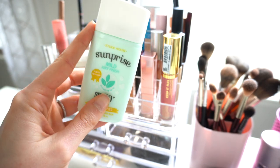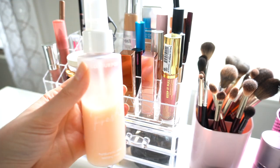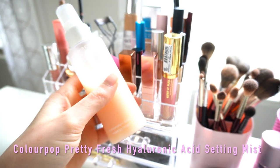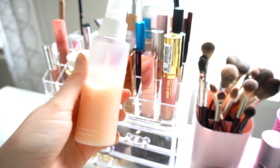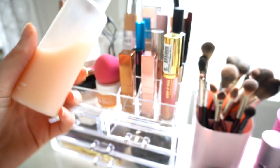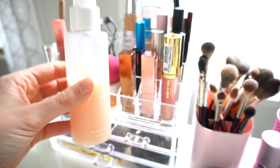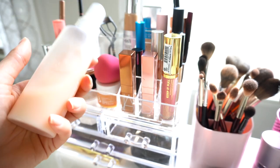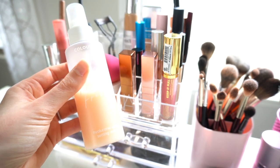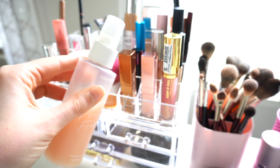Moving on, I have the ColourPop Pretty Fresh Hyaluronic Acid Setting Mist. This has pretty much stayed in my container since I got it. It's very affordable, has a super fine mist, and a really nice smell that's not overpowering. I use this every single day, so it always stays in my everyday makeup container.